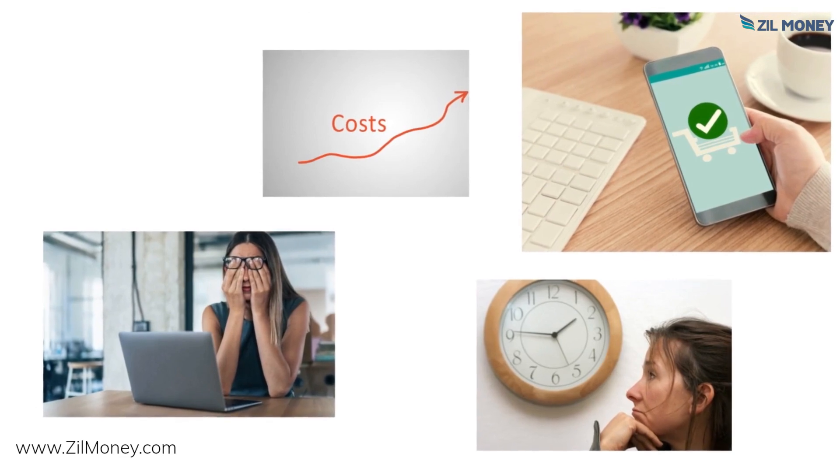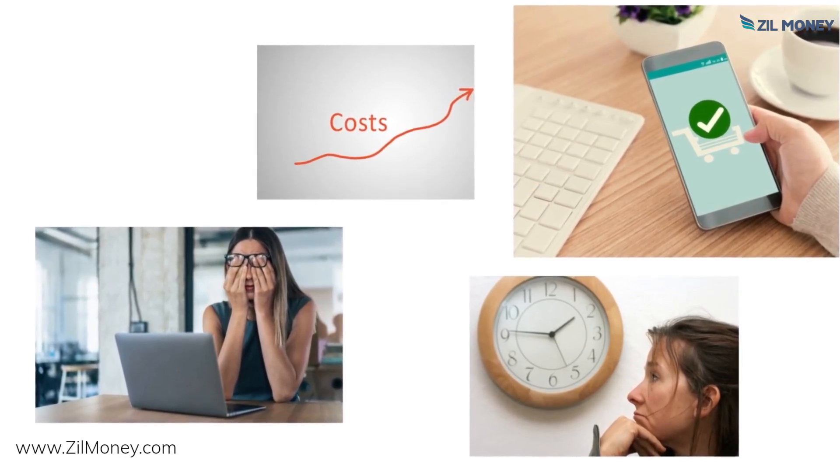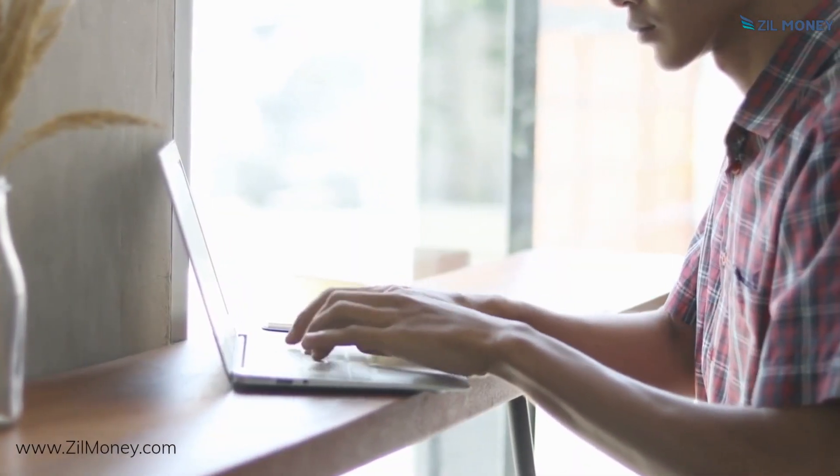All you need is a printer and some blank stock paper. It's easy to print them from anywhere. Forget about the waiting times and high costs associated with ordering checks — sign up at zilmoney.com.